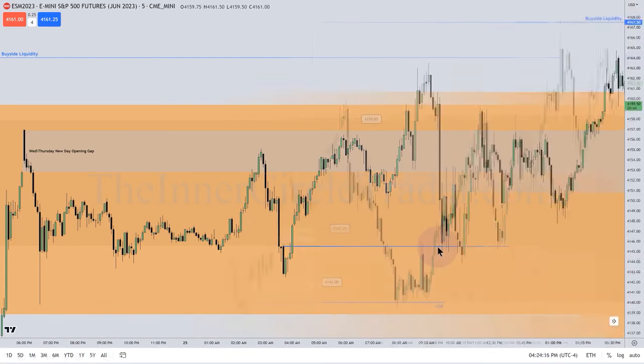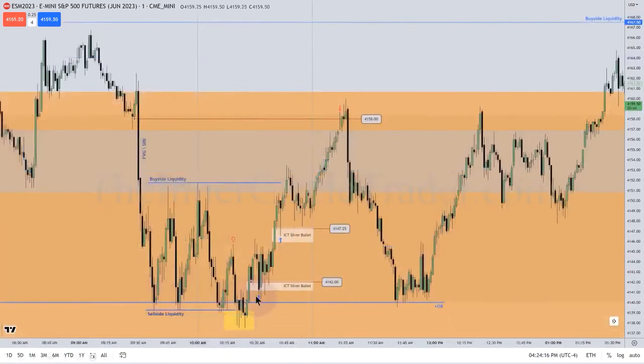We're going to magnify it, looking at a one-minute chart. So we're in that same area here. The market drops down and we create a fair value gap in the form of a CIVI — sell-side imbalance, buy-side efficiency. That's this move here.